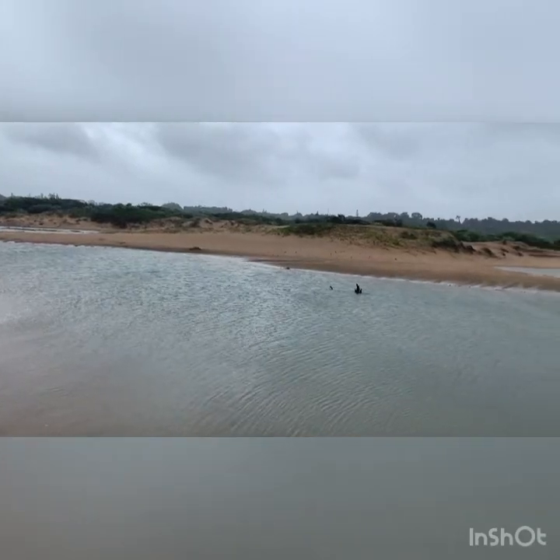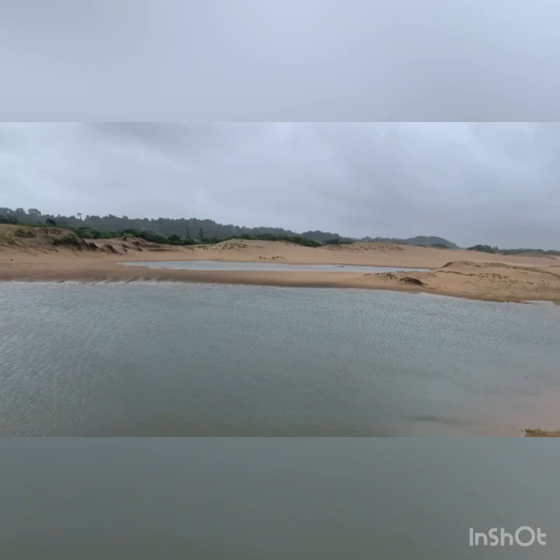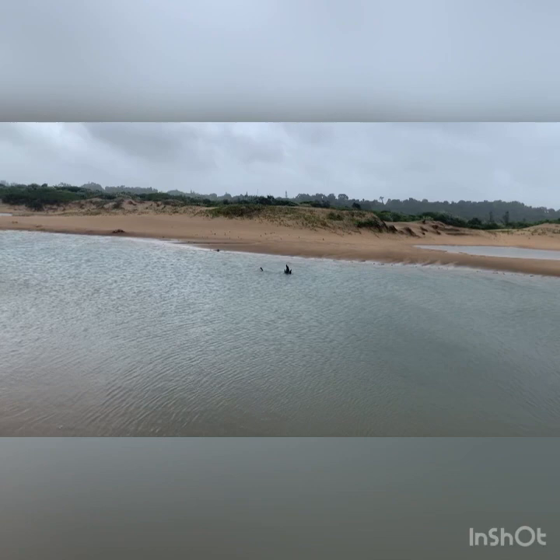Morning everybody. I'm sure all of you are wondering, with all the rain we've had, what does the mouth look like. So I've come down on the bike and that tree stump there — I'll show you.